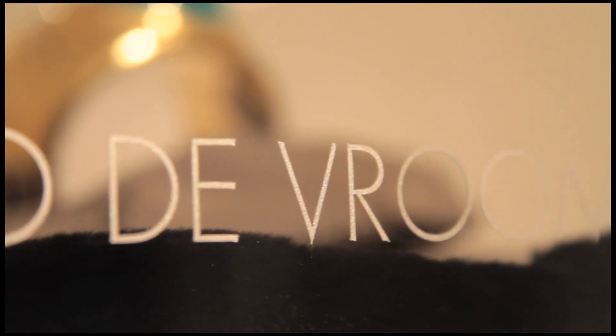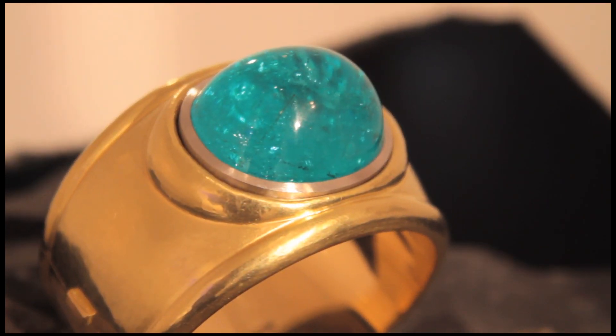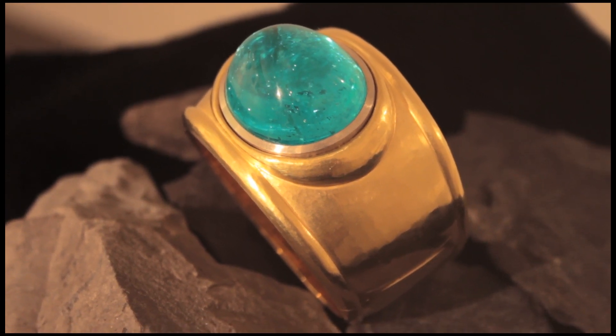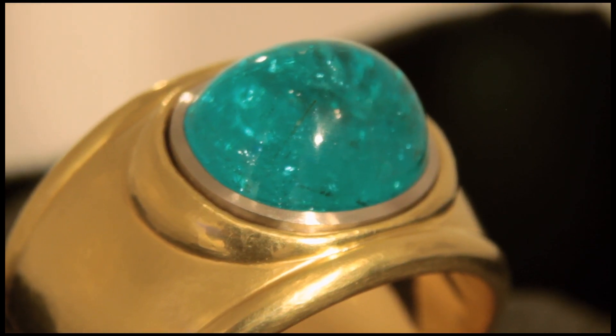Leo de Vroomen made this piece especially for the exhibition — what a stone! It's an incredible paraiba tourmaline, 144 carats, cabochon, and he has set it in a repoussée bangle. Repoussée is an ancient hammering technique that Leo is very well known for, where this bangle would have started from a flat sheet of gold. I can't keep my eyes off that stone — it's stunning.